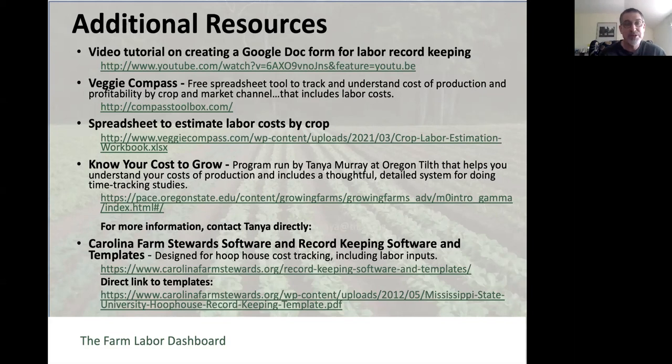On that same website, there's a spreadsheet to estimate labor costs by crop. Know Your Cost to Grow is another excellent program, somewhat similar to Veggie Compass, that walks you through a system to understand your cost of production.